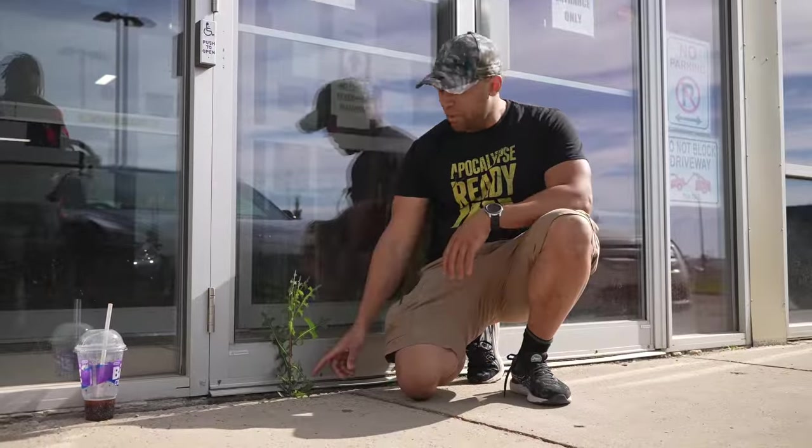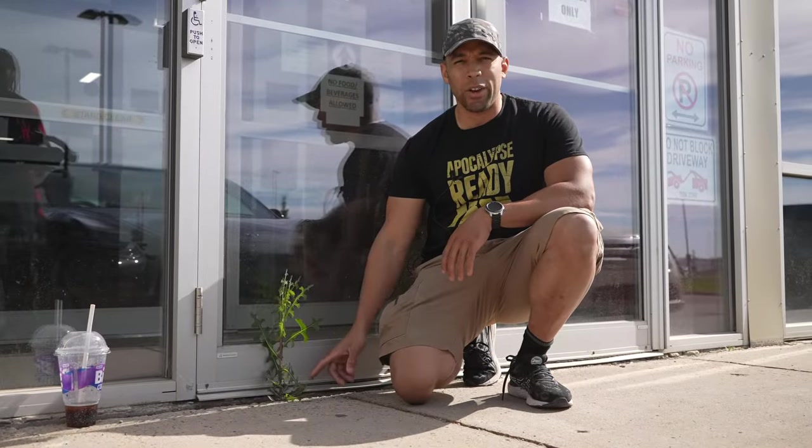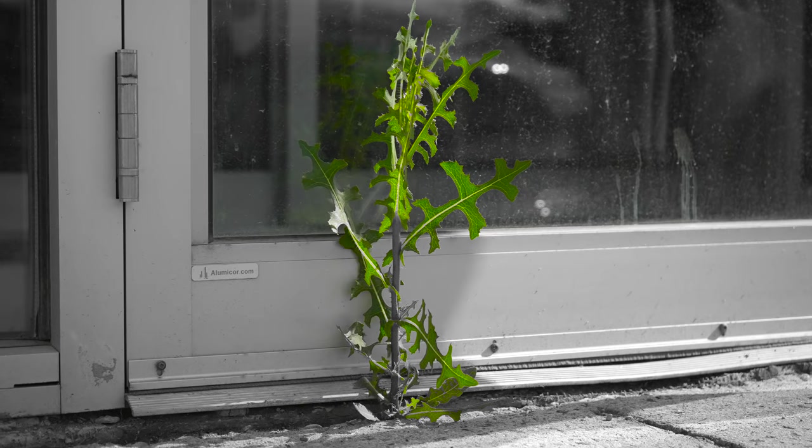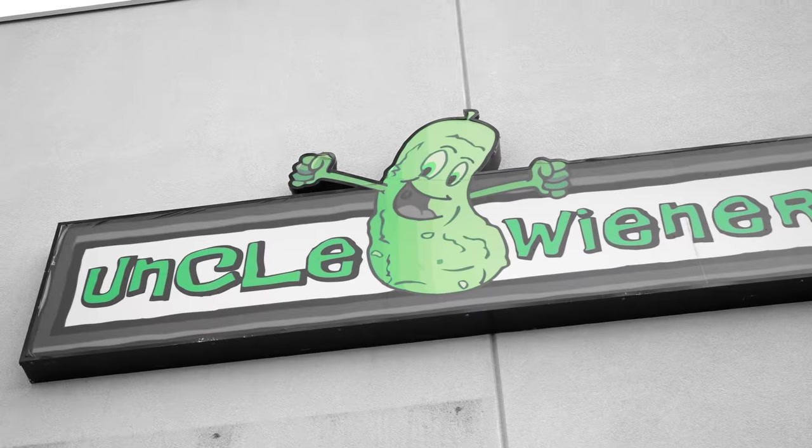This is proof that everybody is welcome at Uncle Wiener's. In this oasis of concrete, this little weed persists — and it's a sign that this is a place where things are going to survive. If you want to survive, you got to come to Uncle Wiener's.